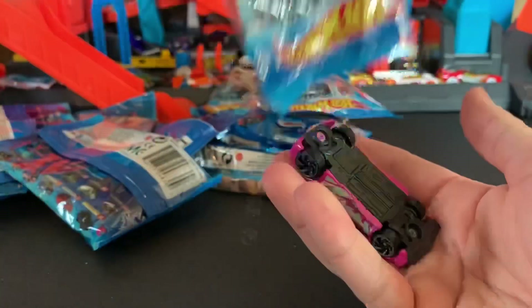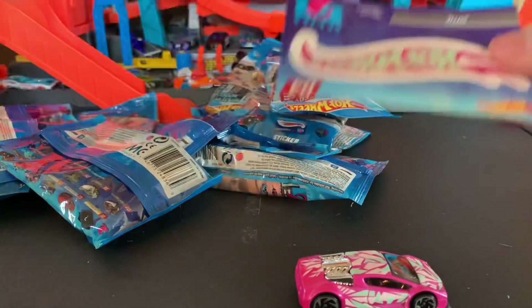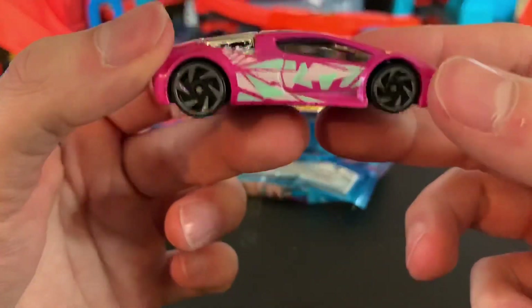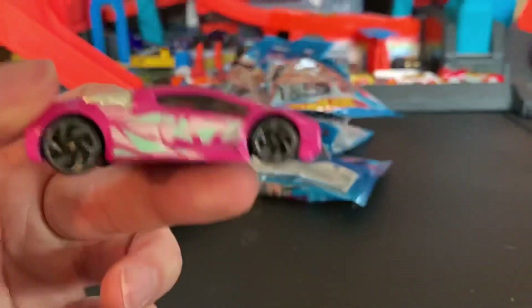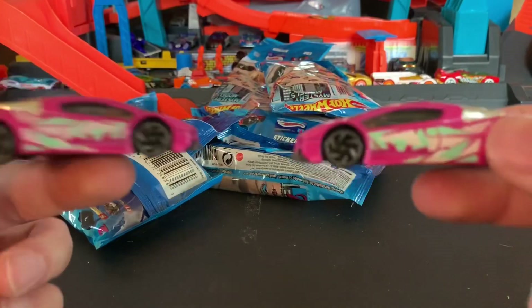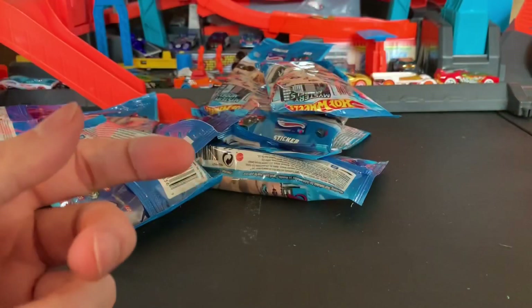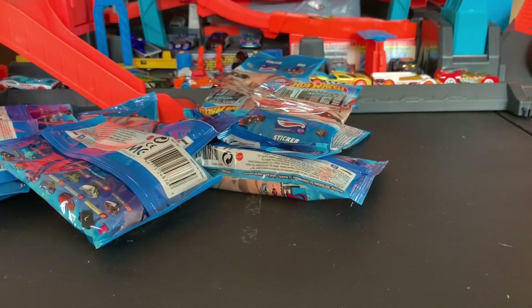Let me pop it open — got another Zotic, cool. That's two Zotics. There's a sticker. The good thing about having doubles of a car is that one car may perform better than another — no model is the same, even though people will tell you it's not true.